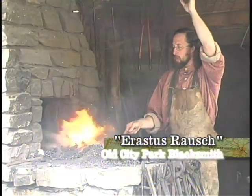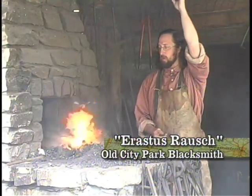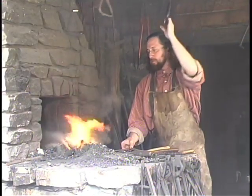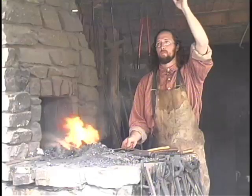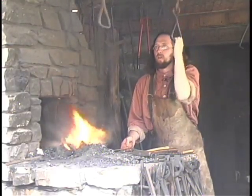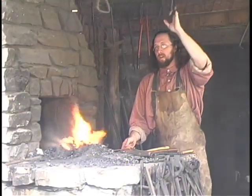I do a lot of stuff for folks who are coming through, passing on their way into the New Mexico Territories. And so, I'm always making campfire sets for them — S-hooks, nails. A lot of times they'll come in and I'll end up making about a hundred nails at a time.